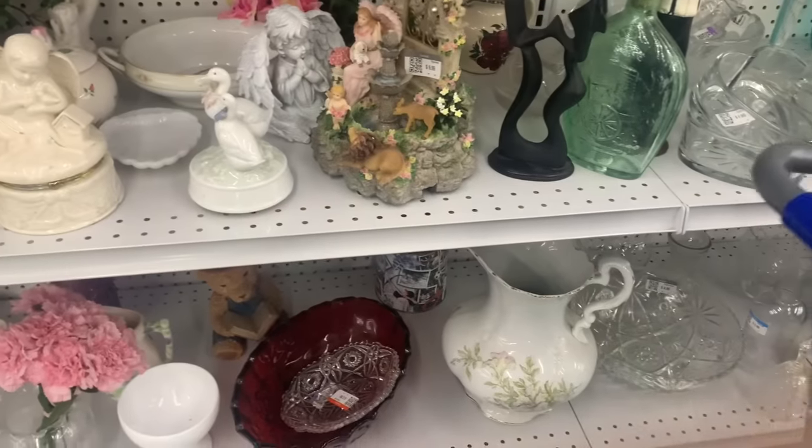$2.99. Wooden bowl. You can never have too many wooden bowls. We put that in the cart.